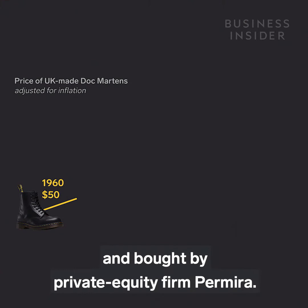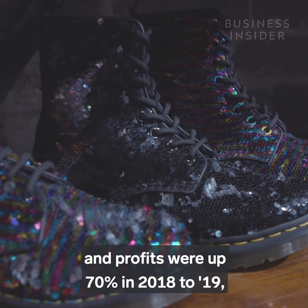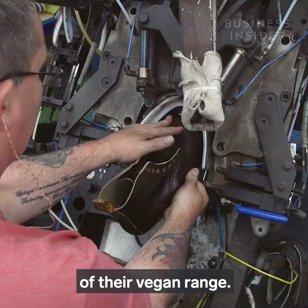In 2014, the company was sold by the family and bought by private equity firm Permira. Since this takeover, the price of boots has risen by almost 25%, and profits were up 70% in 2018-19, in large part due to the newfound success of their vegan range. And while the boots have transitioned from an English worker's boot into a global fashion icon, their style has endured, and their devoted fan following isn't going anywhere.